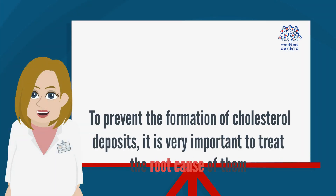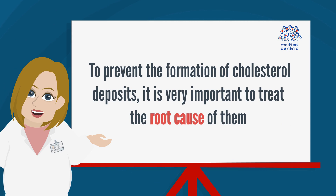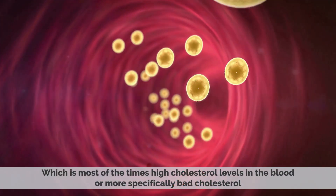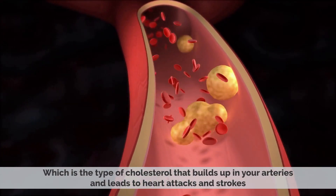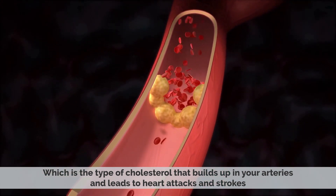Prevention: To prevent the formation of cholesterol deposits, it is very important to treat the root cause of them, which in most cases is high cholesterol levels in the blood — or more specifically, bad cholesterol, which is the type of cholesterol that builds up in your arteries and leads to heart attacks and strokes.